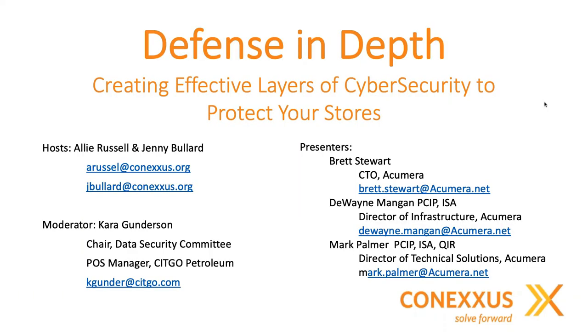Our hosts today are Allie Russell and Jenny Bullard from Conexus, so thank you very much ladies for organizing the webinar and for all that you do behind the scenes. My name is Cara Genderson. I'm the chair of the Conexus Data Security Committee. Today our webinar is being presented by Acumera. Acumera has been providing managed security services to convenience stores for the past 15 years, and these guys really know their stuff.